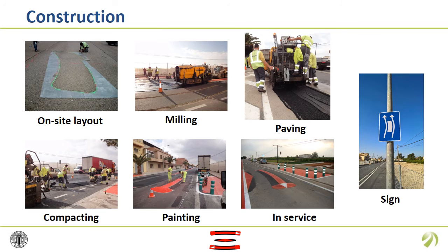Along these pictures, you can follow the construction process: starting with the layout, then milling the current surface and paving, compacting, and finally painting. A new sign was designed and adopted, as you can observe at the right.